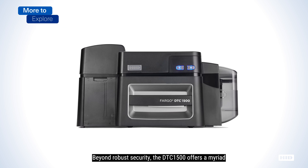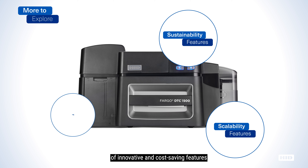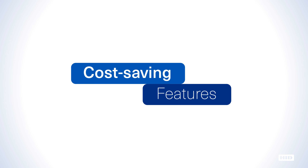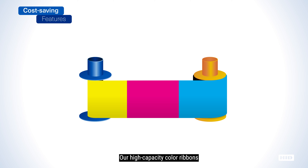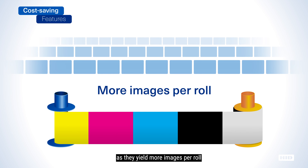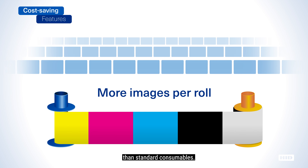Beyond robust security, the DTC 1500 offers a myriad of innovative and cost-saving features that truly set it apart from others in its class. Our high-capacity color ribbons significantly lower cost per card and reduce total cost of ownership, as they yield more images per roll than standard consumables.